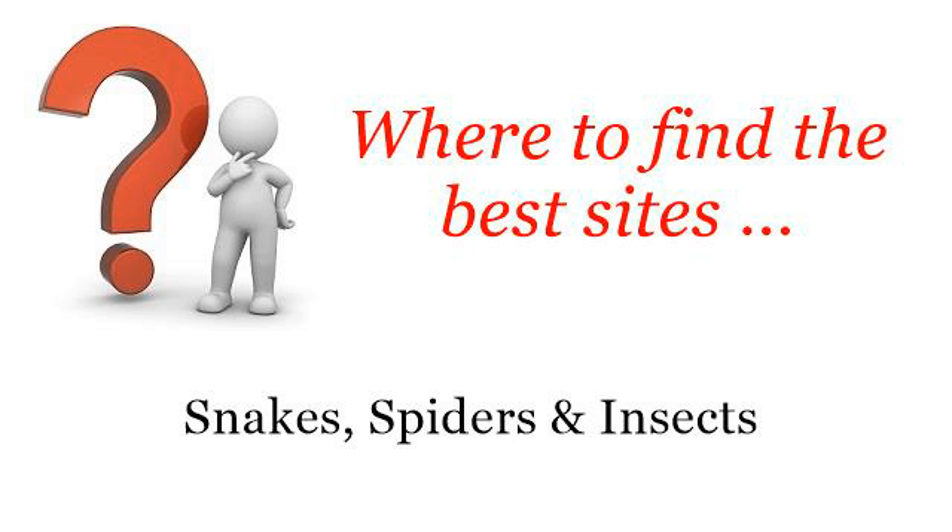Where to find the best sites? Snakes, spiders and insects. Howdy! The best internet resources about how to feed a pet Burmese python — these selected resources on the web might help you.